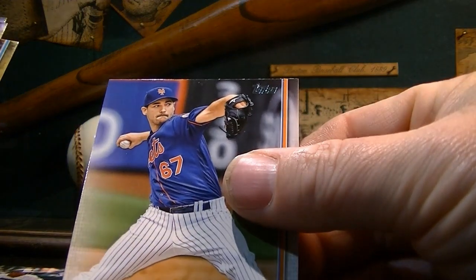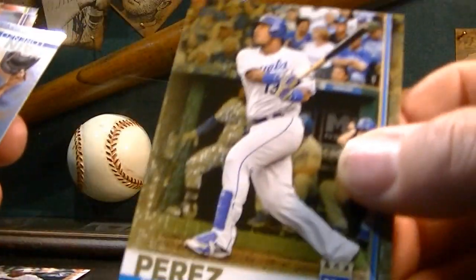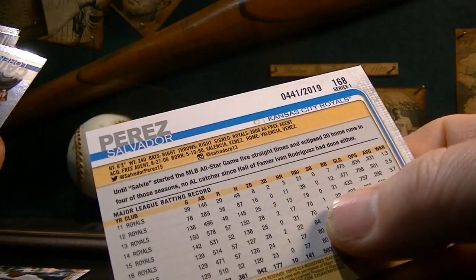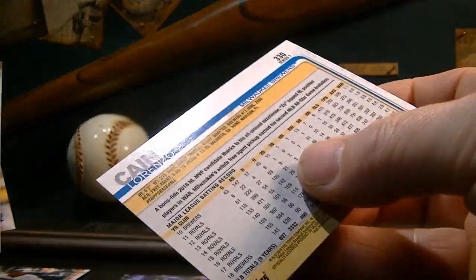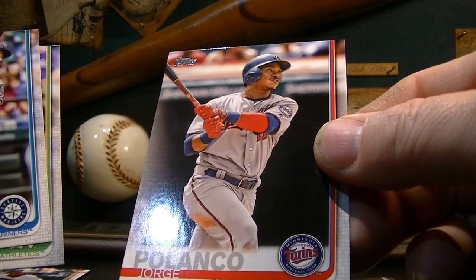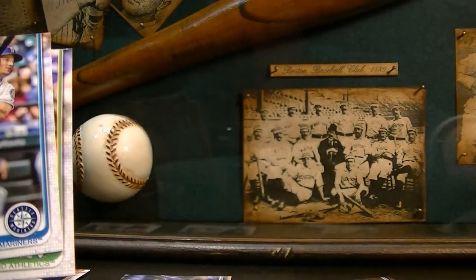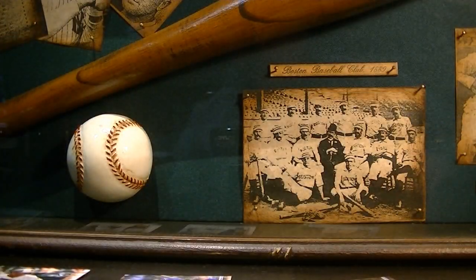Seth Lugo from the Mets. Here's a cool card — this is one of the gold cards, it will be numbered to 2019. Salvador Perez, Royals. Here's a foil card of Lorenzo Cain, Milwaukee Brewers. Will Smith. Matt Duffy — my second favorite team, the Rays. They're gonna have a good year again, though it's tough to win that division — the American League East is just loaded. Kyle Seager. Chris Davis. That's pack number one.